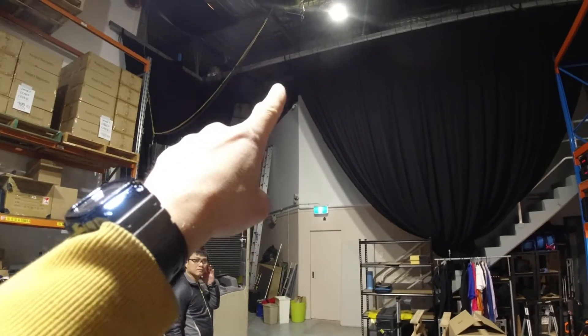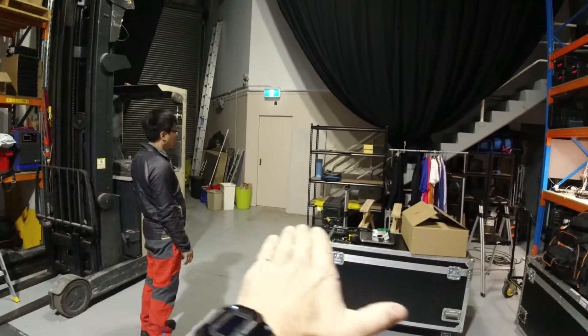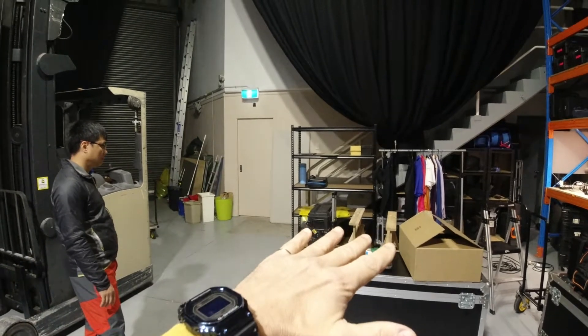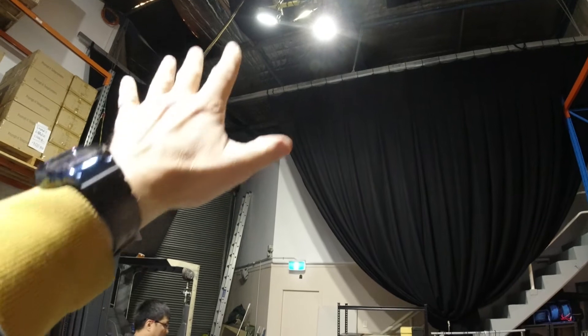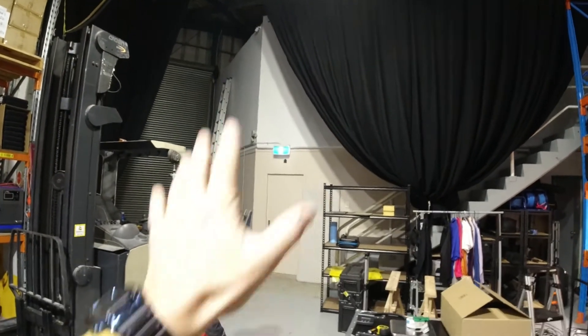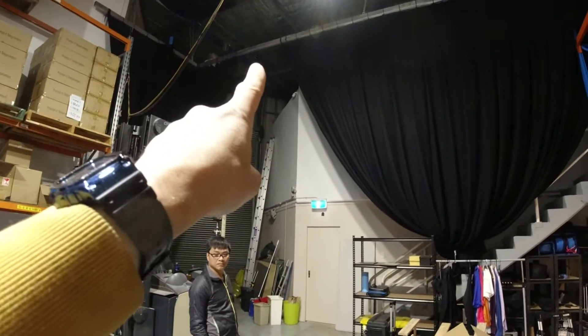First of all, we've got to get that drape and move it across, because the idea is we're going to bring the car here and drive it in. We need to close that gap so that the black curtain can fill that entire back space. We have a forklift, so we're going to use the forklift to get up there to do that.